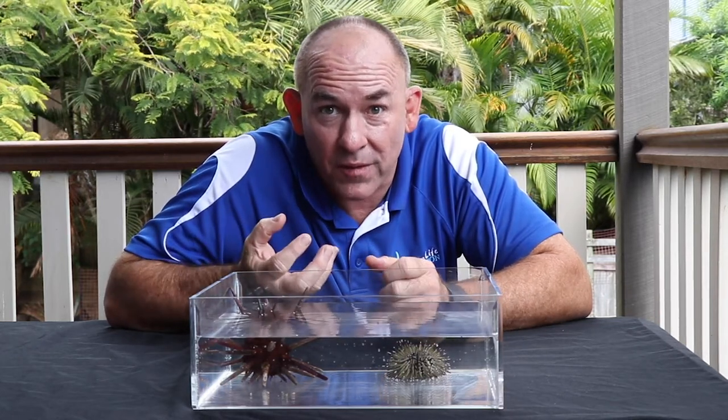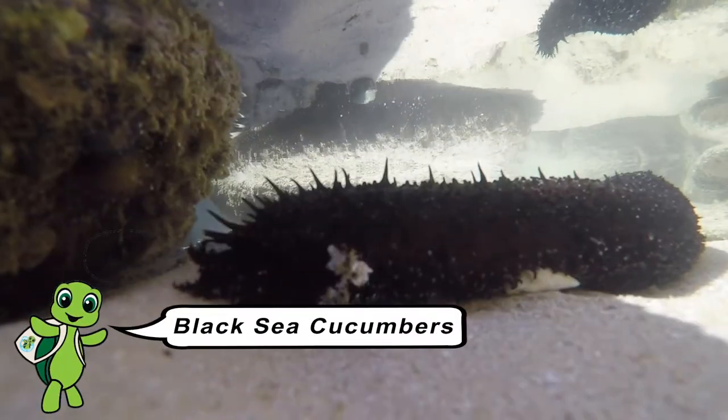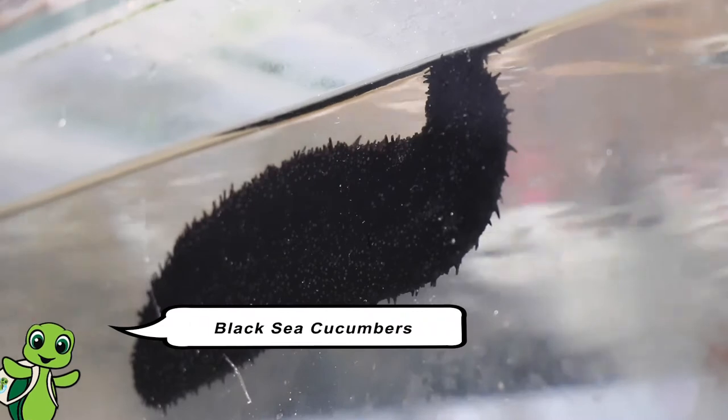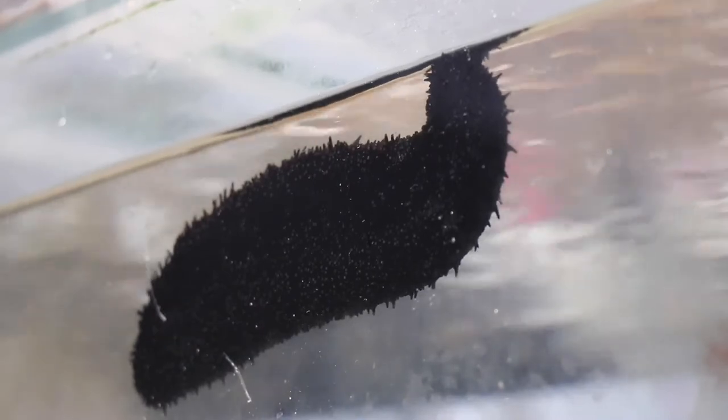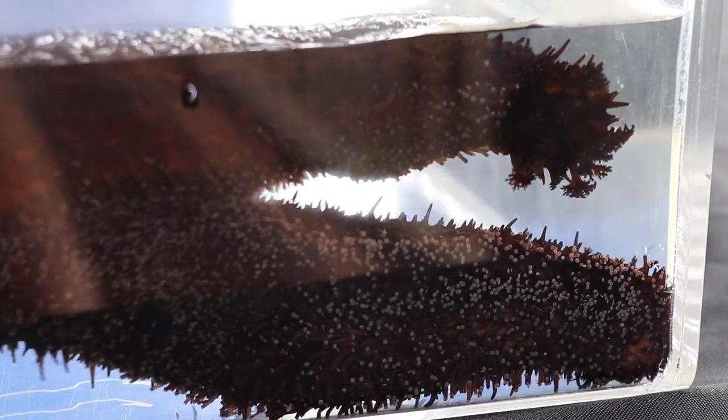Also, on the underside of their bodies, there are lots and lots of little tube feet. The common black sea cucumbers get called cucumbers just because of their shape, just like the vegetable. They are really, really soft, and on the underside of their body they've got many, many tube feet.